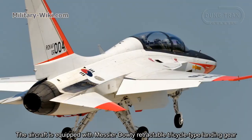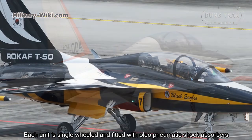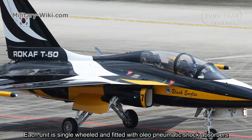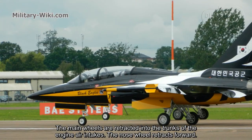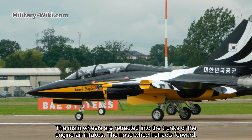The aircraft is equipped with Messier-Dowty retractable tricycle landing gear. Each unit is single-wheel and fitted with oleo-pneumatic shock absorbers. The main wheels retract into the trunks of the engine air intakes, and the nose wheel retracts forward.